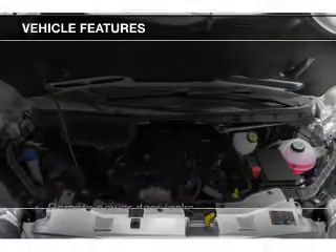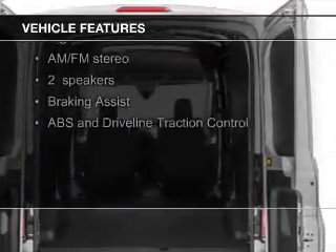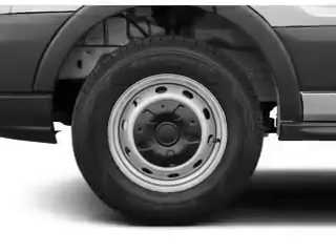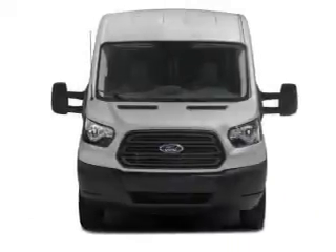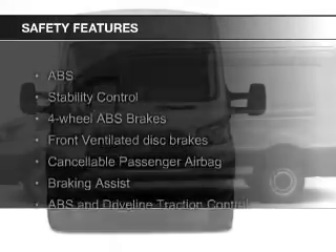The features include digital audio input, an auxiliary input, tilt-and-telescopic steering wheel, keyless entry, privacy glass, air conditioning, power windows, power steering, and AM-FM stereo. Safety was made a priority with these features.